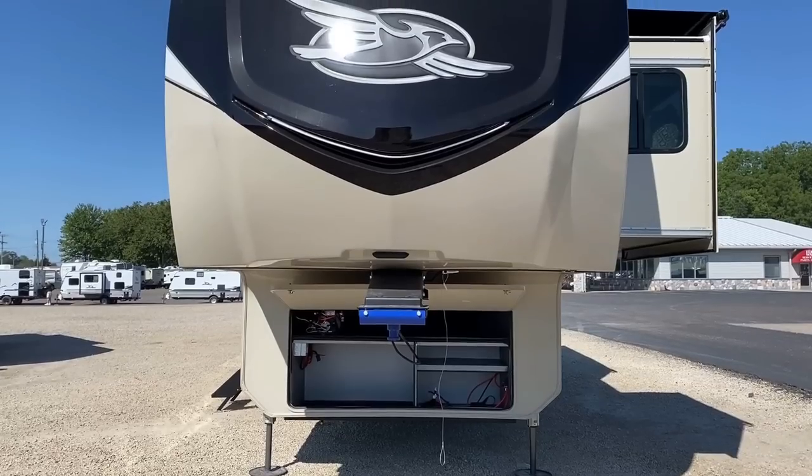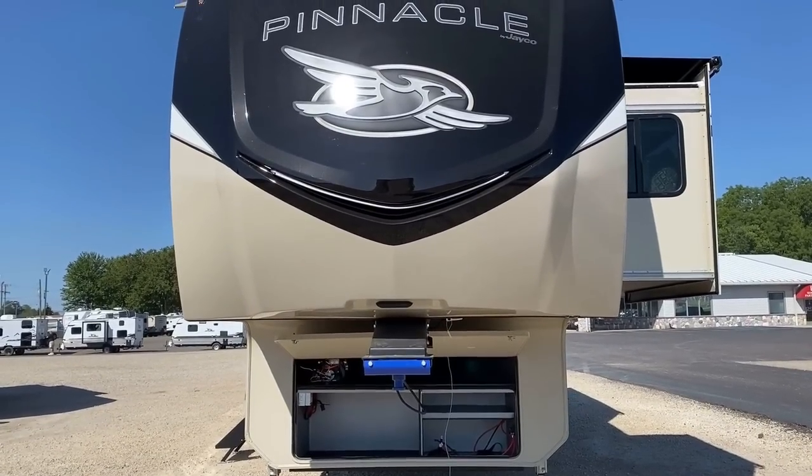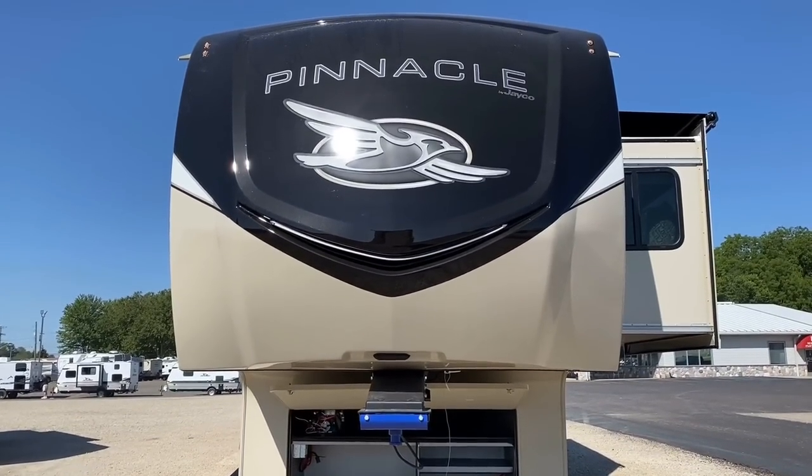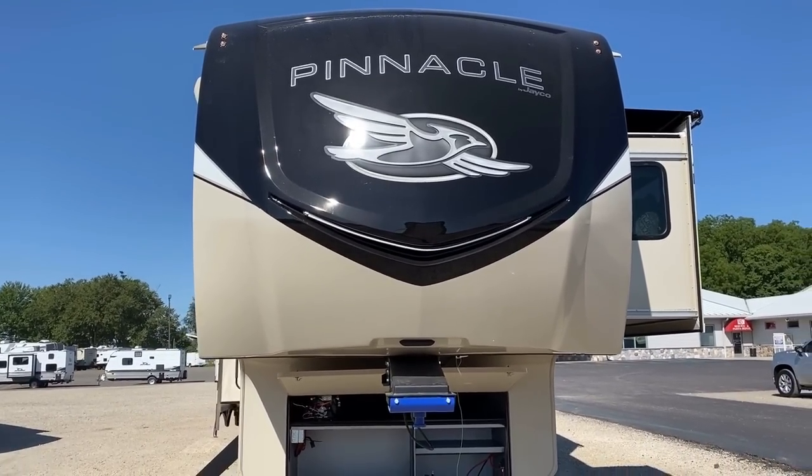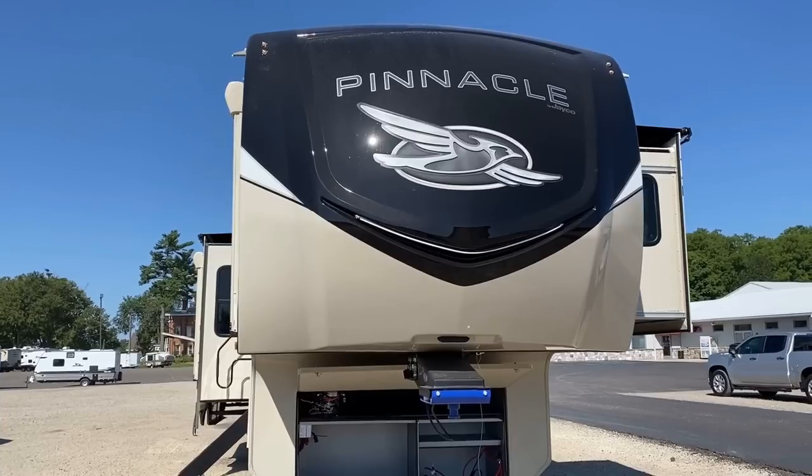It doesn't always translate well on video, but when you see this parked next to something else, you see that extra width in the body. Sometimes you're like, 'eh, six inches, big deal' — but every single room gets about half a foot bigger.